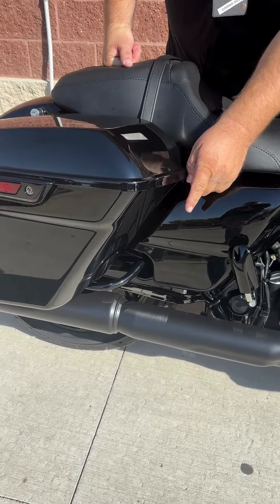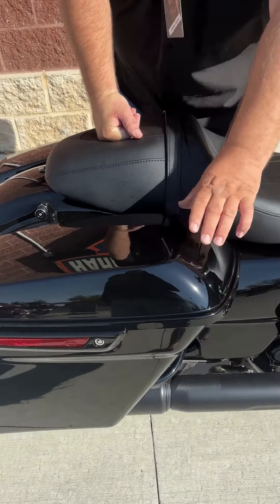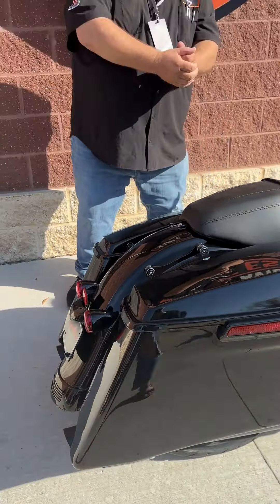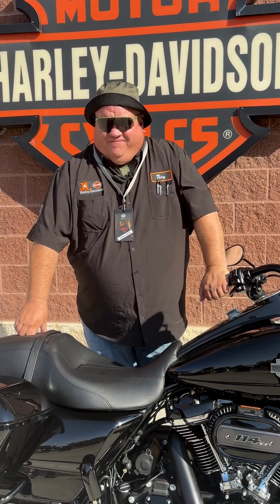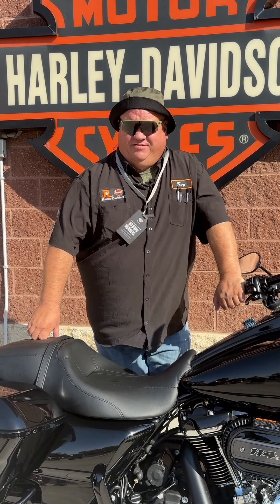This one does have the stretch bags with the one touch lids. We do have the docking hardware already on this one — this baby's ready to hit the road. As you all know, I'm kind of partial to Road Kings. This baby's here on the floor, so come and check it out or give me a call at 605-334-2721. This has been Tonka Troy with another J&L Harley-Davidson Motorcycle Minute.